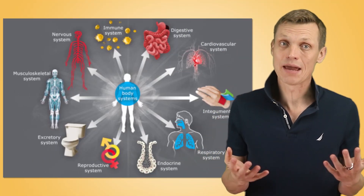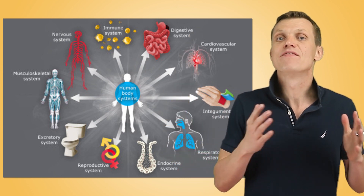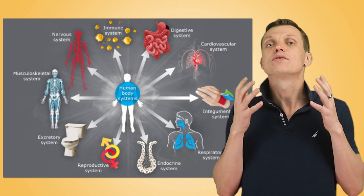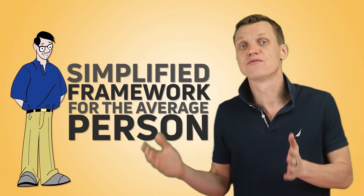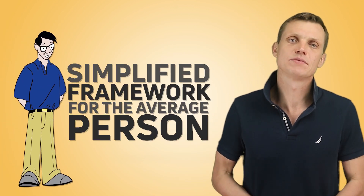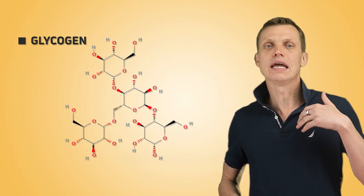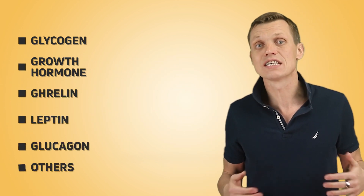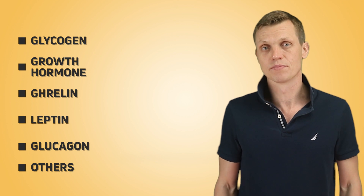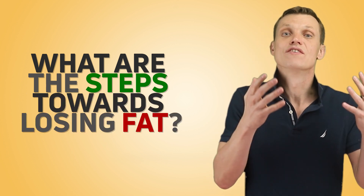Just as a quick disclaimer, the human body is a complex system managed by various processes. What we are talking about is a simplified framework for the average person to lose fat. We are skipping interim steps such as glycogen creation and breakage, and others, along with the way in which growth hormone, ghrelin, leptin, glucagon, and other hormones impact the weight management process. With that out of the way, let's answer the question: what are the steps towards losing fat?